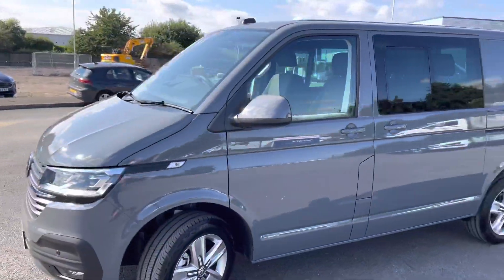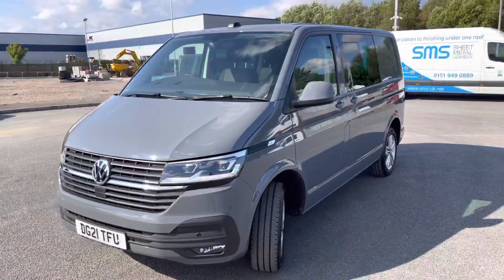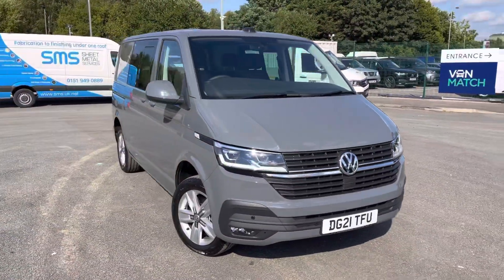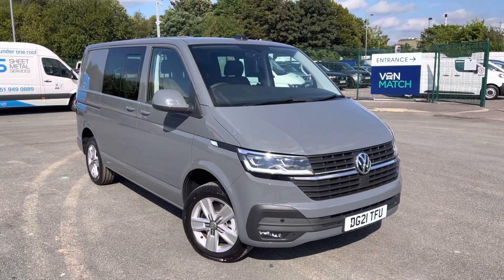If you require any more information regarding this vehicle or you're looking to make an inquiry, please do not hesitate to give us a call on 0151 515 2911 and our sales team will be happy to help. Thank you.